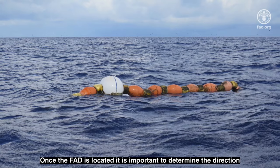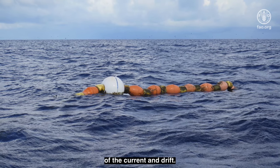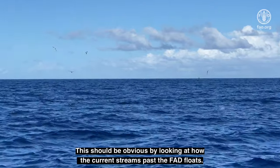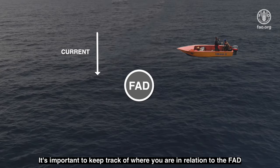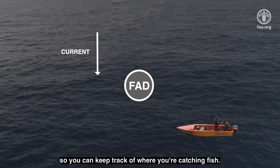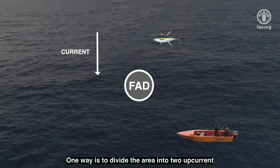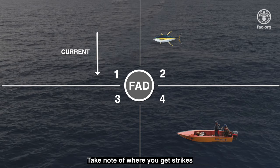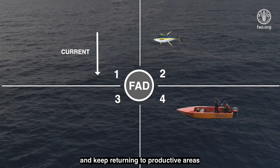Once the FAD is located, it is important to determine the direction of the current and drift. This should be obvious by looking at how the current streams past the FAD floats. It's important to keep track of where you are in relation to the FAD. One way is to divide the area into two up-current and two down-current areas centered on the FAD. Take note of where you get strikes and keep returning to productive areas.